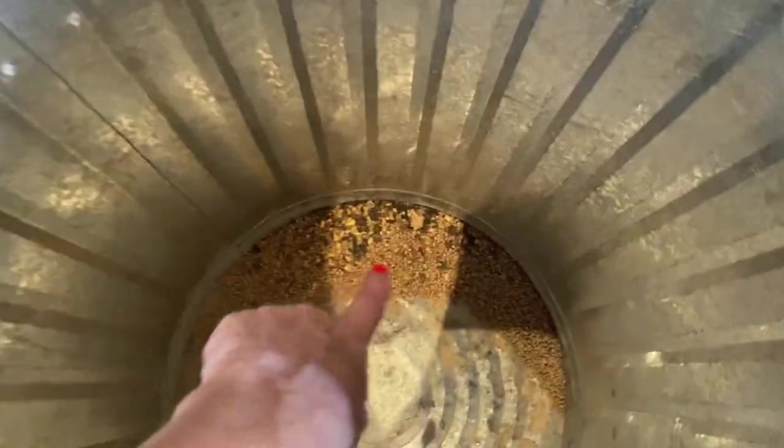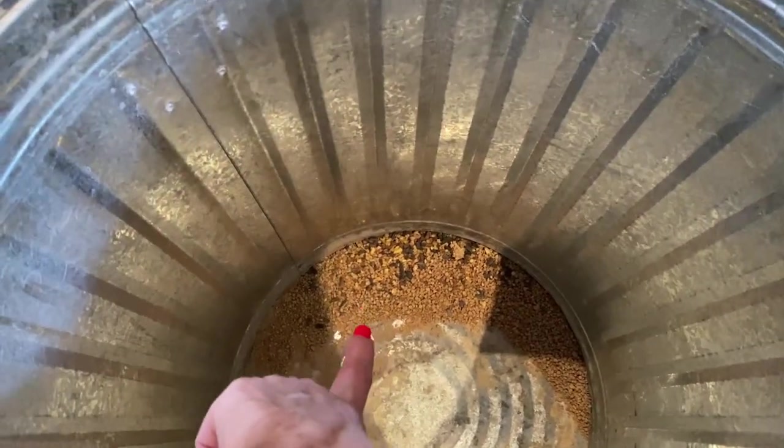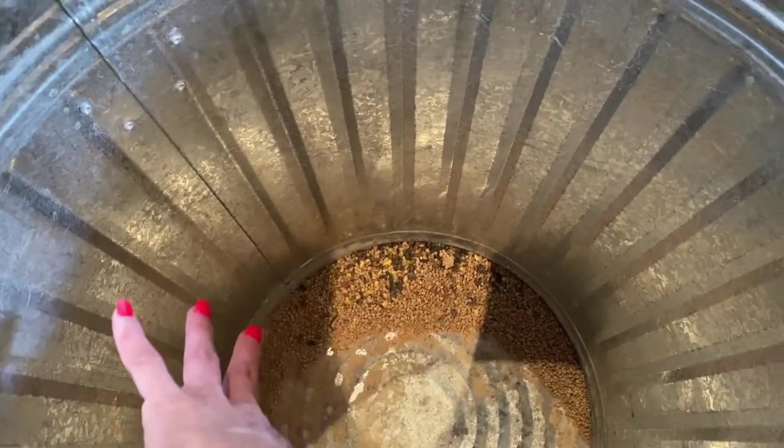We have lots to catch up on. This is for our chicken food — it's got some scratch, which is a mixture of corn and some seeds.